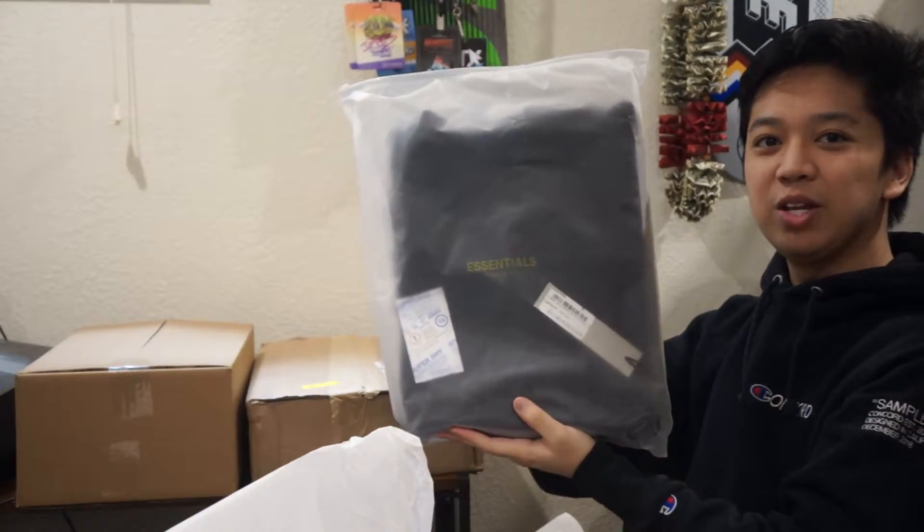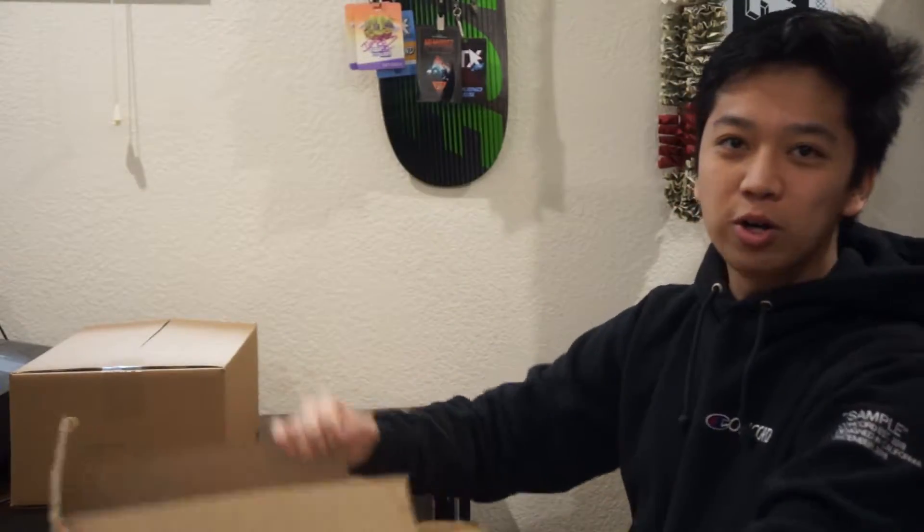This one is an Essentials hoodie in brown, and this one has the same packaging, so you can also guess that it's a Navy hoodie in a medium — that's different this time. Got more tissue paper — Navy Essentials hoodies.